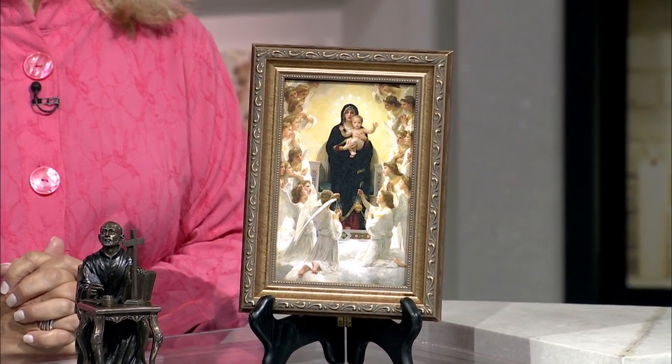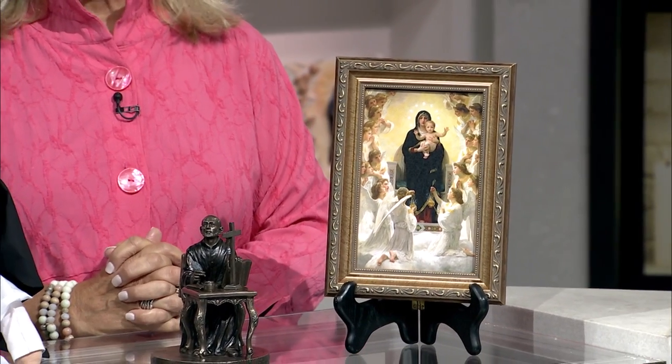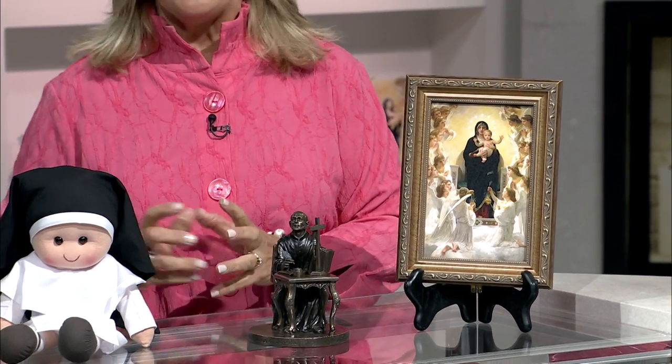Today we have this beautiful Our Lady of the Angels artwork, this fabulous statue of Saint Ignatius, and this adorable Sister Softie stuffed doll, here on EWTN Religious Catalog.